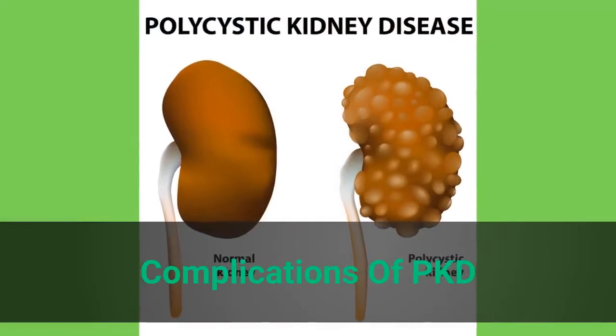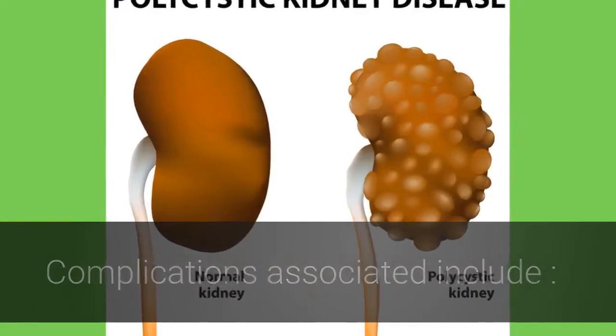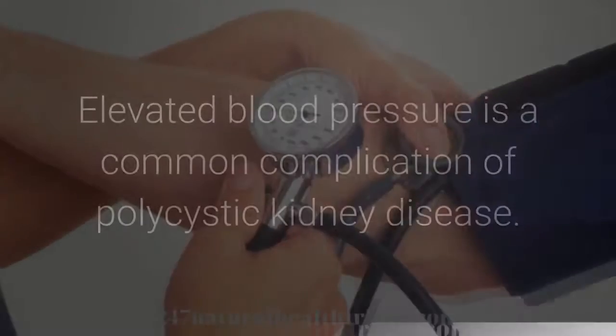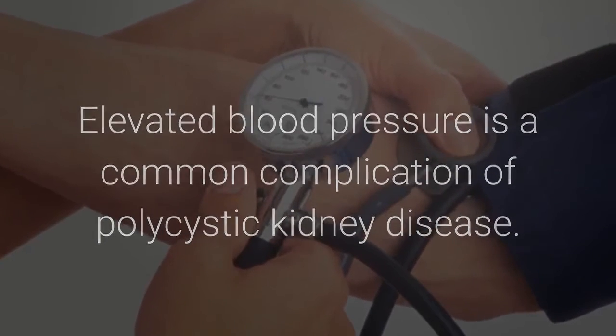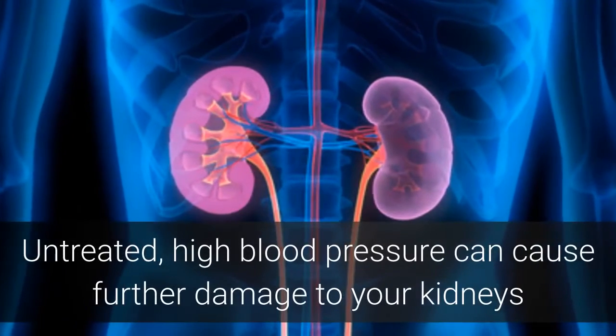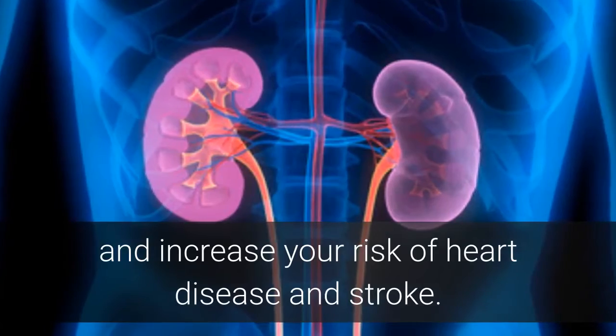Complications of PKD include: High blood pressure. Elevated blood pressure is a common complication of polycystic kidney disease. Untreated, high blood pressure can cause further damage to your kidneys and increase your risk of heart disease and stroke.